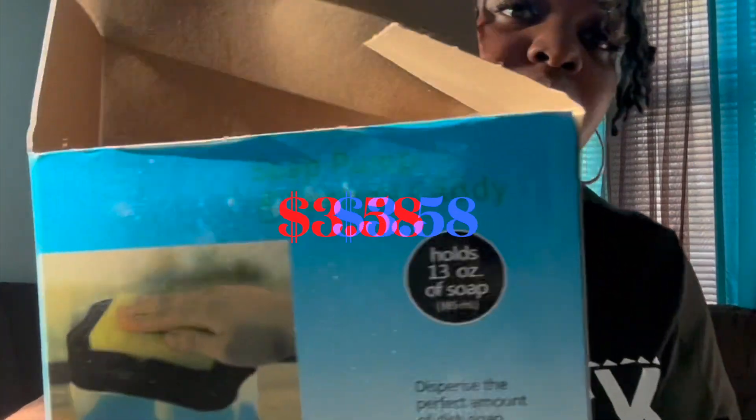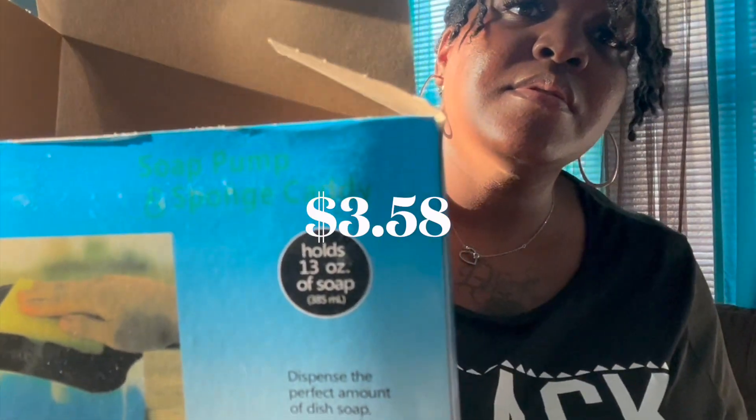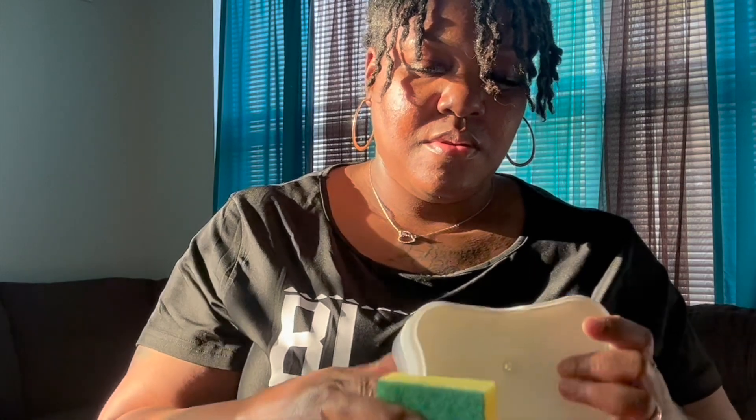I love this dish soap dispenser and sponge set. I feel like I save more dish soap with this versus pouring it directly into the water. I just use this sponge and tap it a few times on the nozzle and it gives me enough soap to wash all of my dishes. I will definitely be purchasing more sponges.